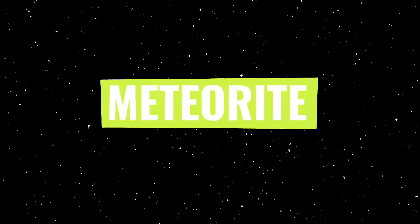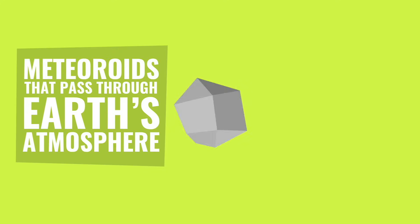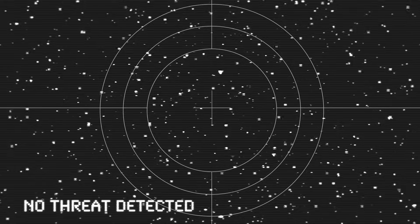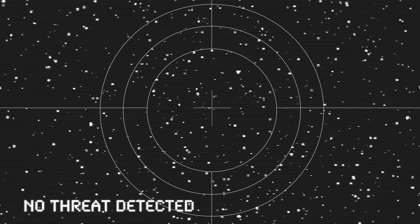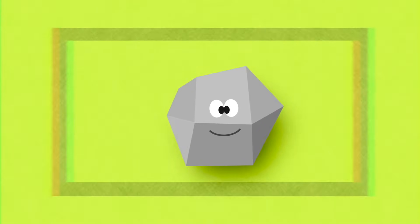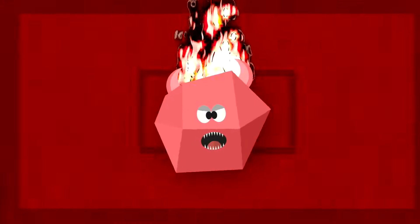Last but not least, meteorites. A meteorite is simply a meteoroid that successfully makes it through Earth's atmosphere and hits the Earth's surface. Meteorites are dangerous simply because they're too small to be detected — they come without a warning. And even though meteorites are usually very small, around the size of a pebble, they're still very dangerous because they travel at high velocities. Fortunately, it's very rare for a meteoroid to actually make it through Earth's thick atmosphere. Thanks, Earth!